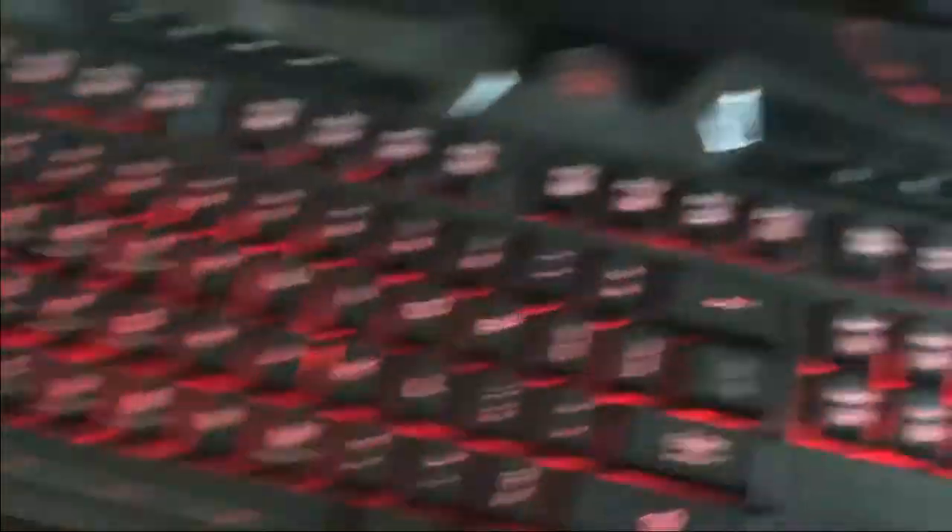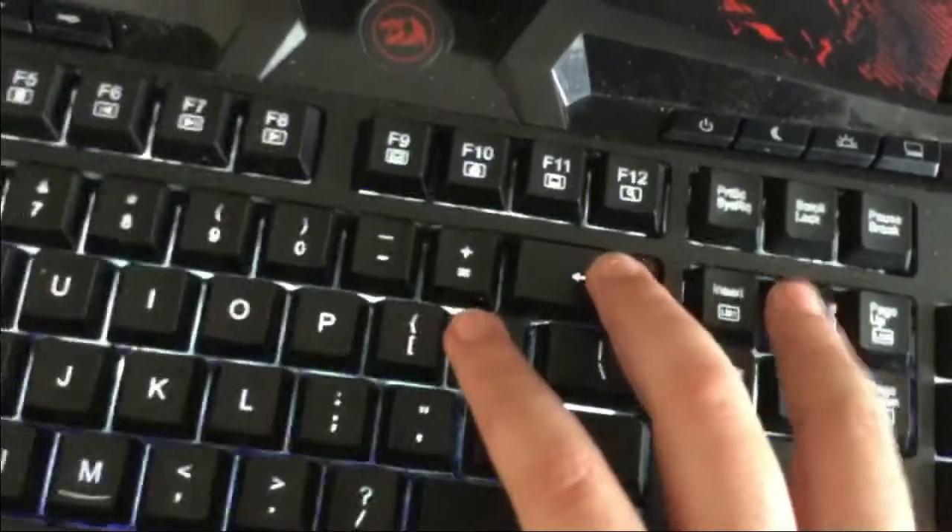So this is my keyboard that I use. It's a Red Dragon — just turned on. You can change between colors if you want. You can do FN, Home to change different colors. It's pretty cool.